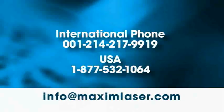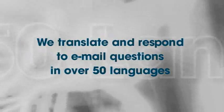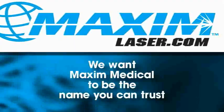If you have any questions, please call or email us at the Maxim corporate office. We also translate and respond to email questions in over 50 languages. When it comes to buying new or used aesthetic medical equipment, we want Maxim Medical to be the name you can trust.